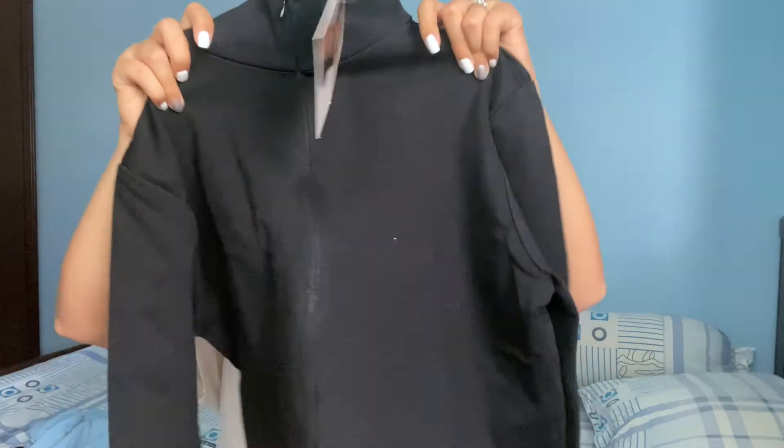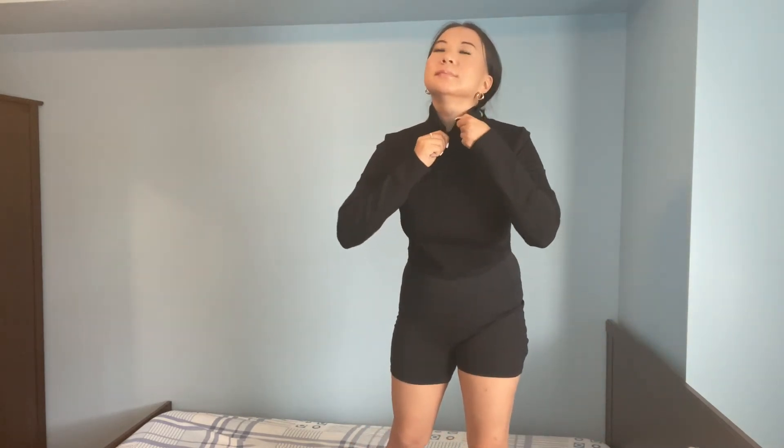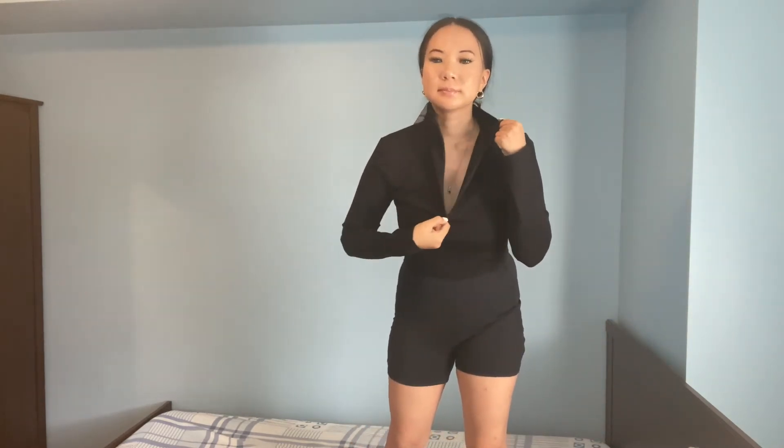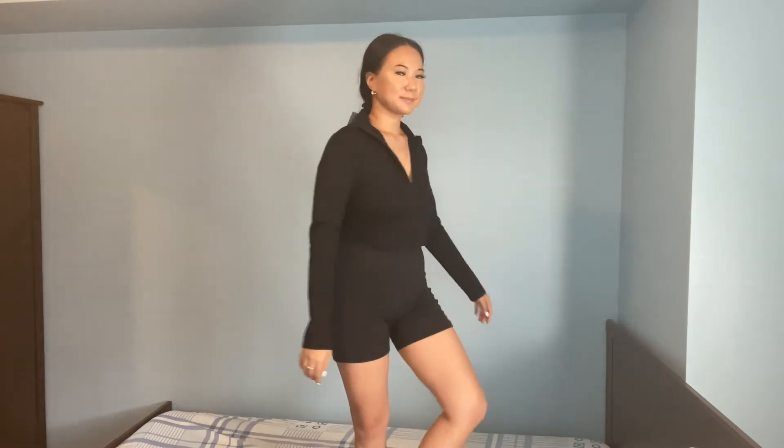The next item is a crop workout top with a half zipper, which I love because I can zip it all the way up or down. I feel like this is cute for working out in the winter or when running errands in the fall because it keeps you warm — it's not lightweight at all. I think this is the only color they have but I wish they had more colors because I would definitely be buying more.